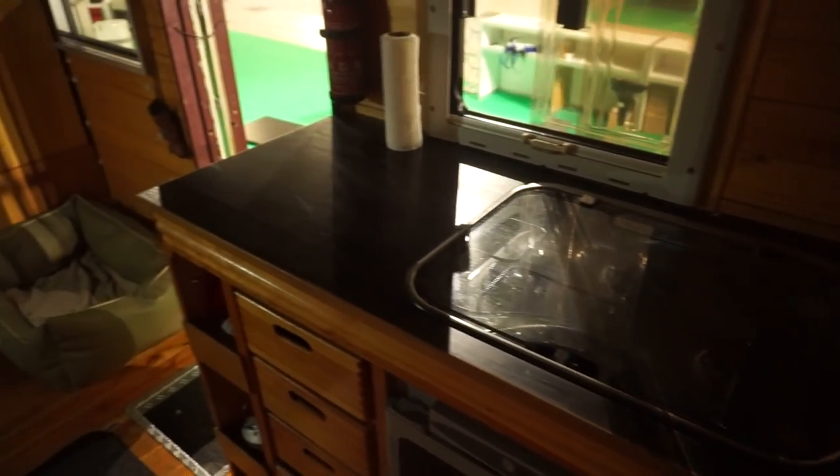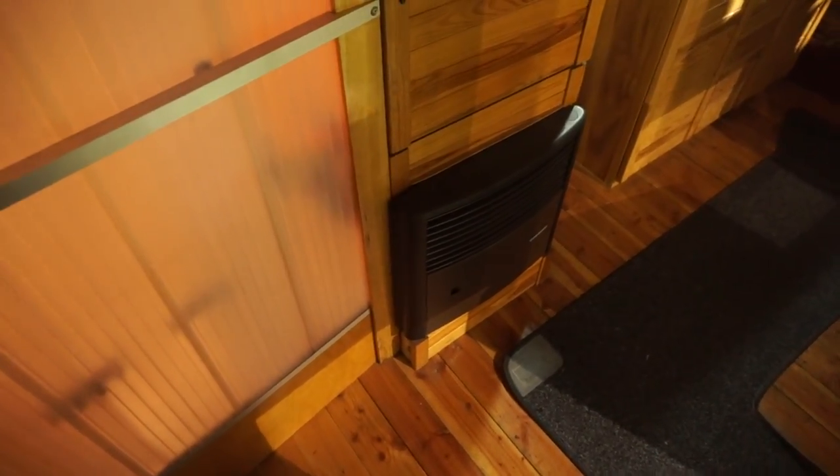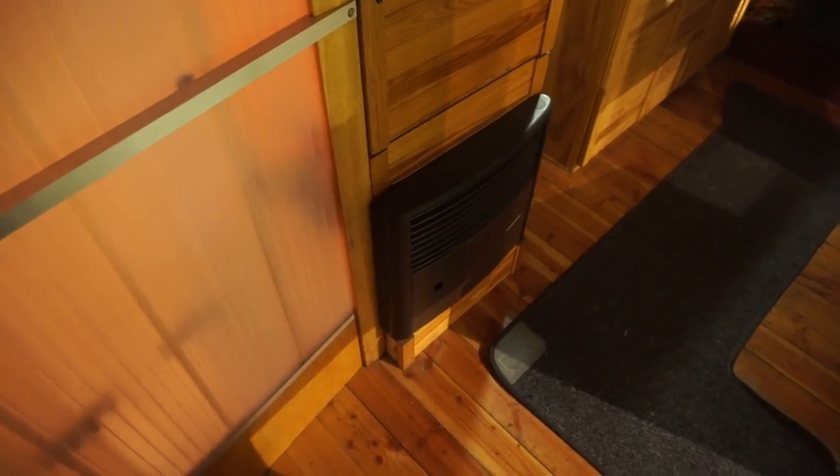Here's the kitchen. Got a fridge below. Sorry, it's a bit dark — these are the conditions I've got to film in. There's the Truma heater. I had one of these in my van as well. They've been on the go for, I don't know, 25 years or something like that, and they're still as good.